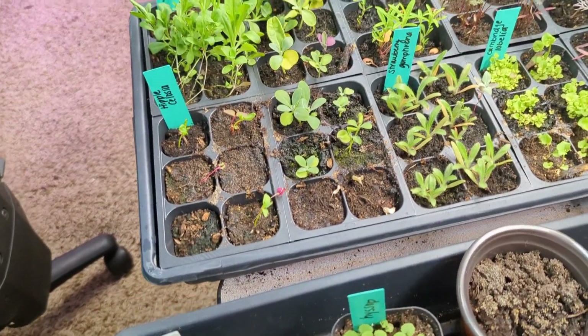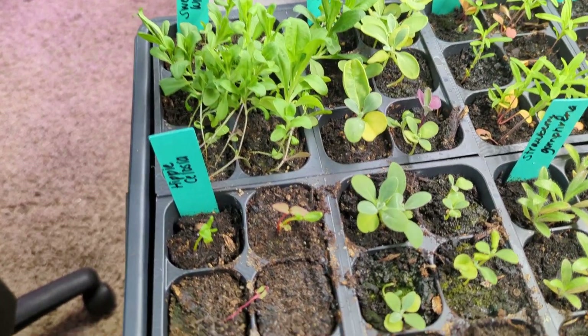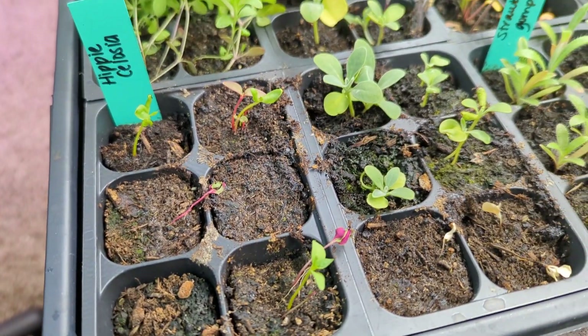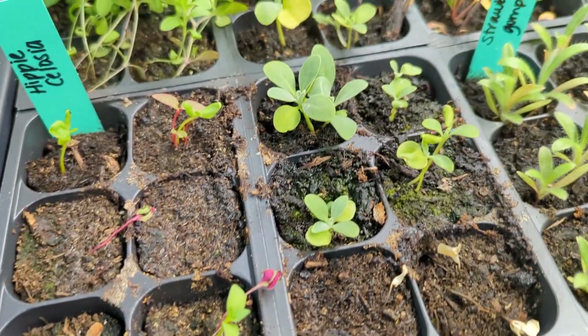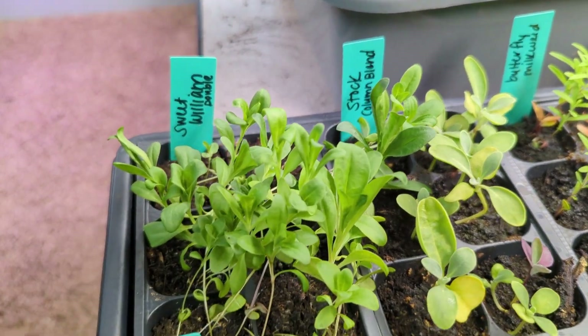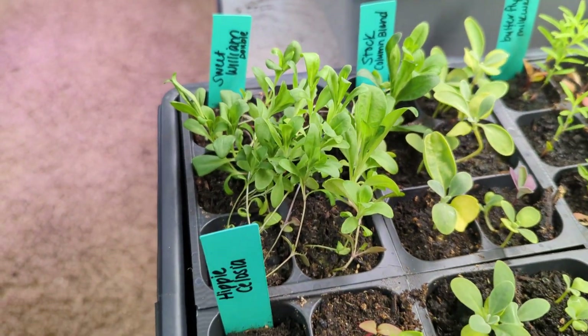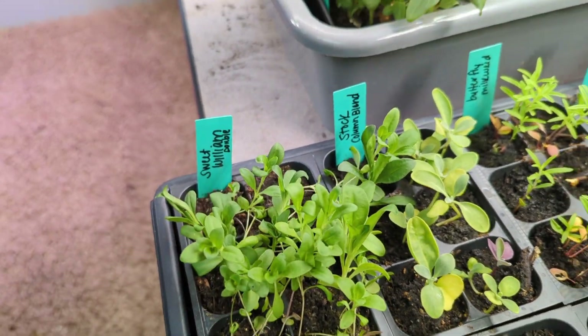Right behind them, this is a tray of mixed flowers. I have got these Celosias called Hippie Celosia and they're really small. The ones next to them are stock. And in the back, that's Sweet William — it's a double blend. I have Sweet William outside, but it looks very different than this, so I'm excited to see how those look.